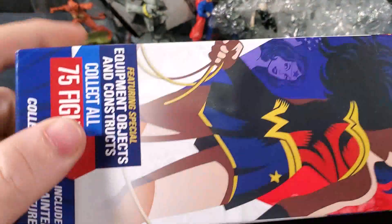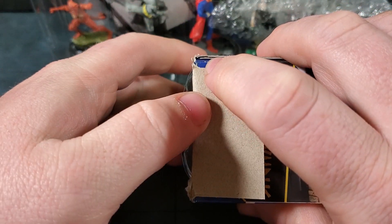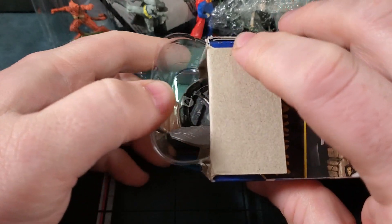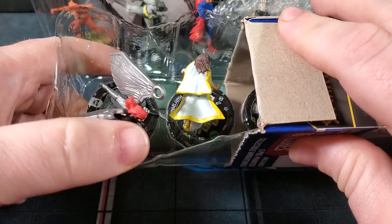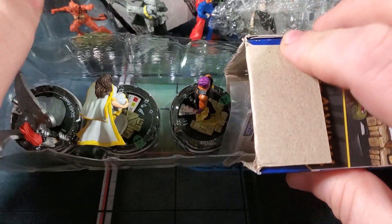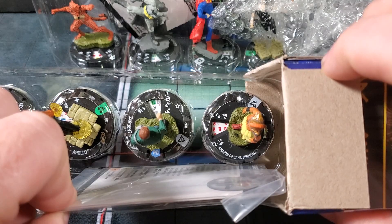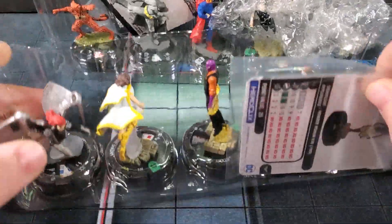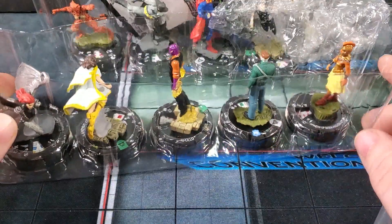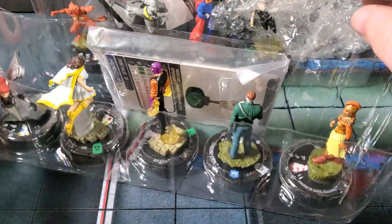Booster number two — make sure to check back, we're going to be doing case unboxings, brick unboxings, starter set unboxings, top tens, and more for this set. Make sure you're subscribed and have the notification bell rung. From booster two: Silver Swan is our rare. We also got Mary Shazam, Apollo, Sergeant Steel, and an Amazon of Bana-Mighdall. Bunch of cool stuff we hadn't gotten yet — I'll take the army builders. Got a god too, so I am super stoked.